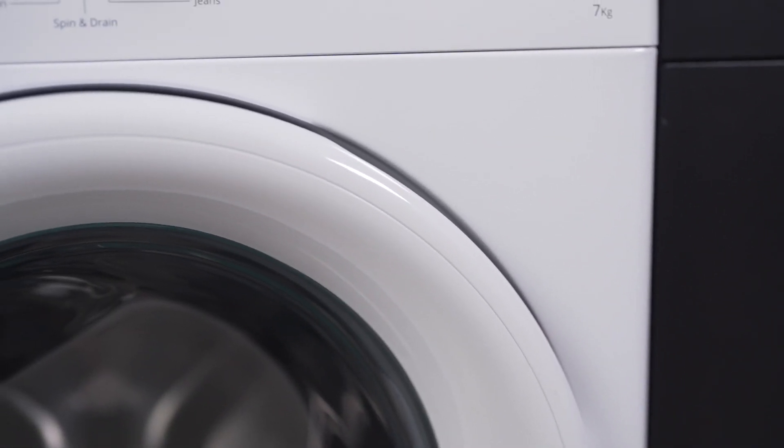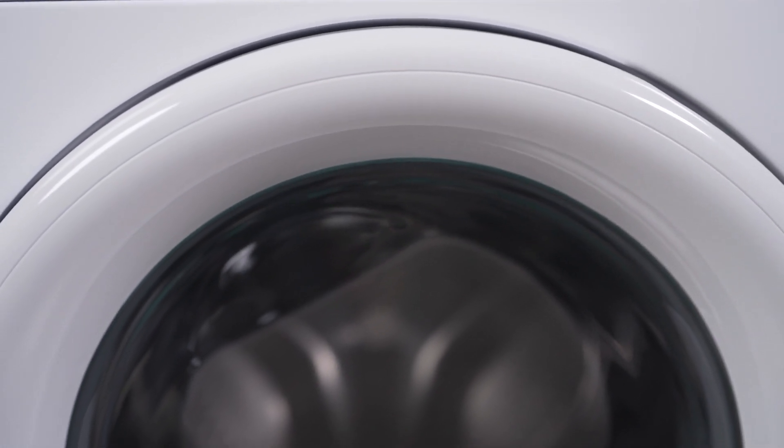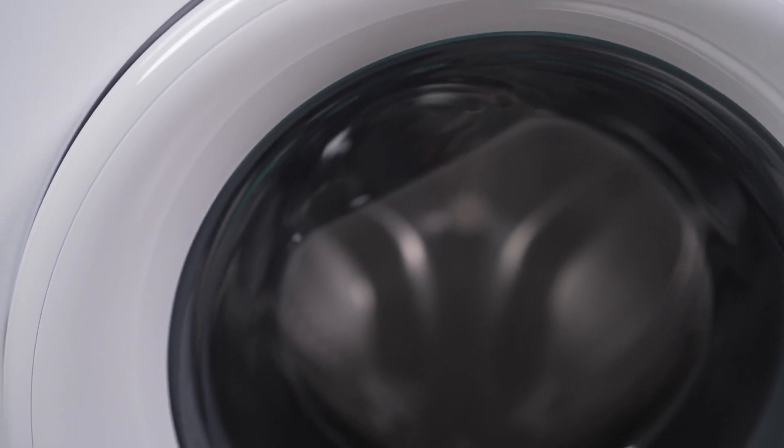Thanks to the Sixth Sense Intelligence, this washing machine automatically adjusts settings based on your load, ensuring optimal results for all your garments.